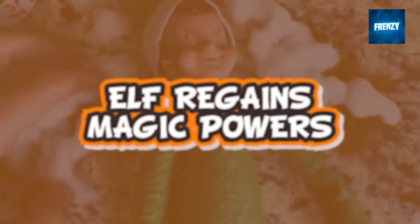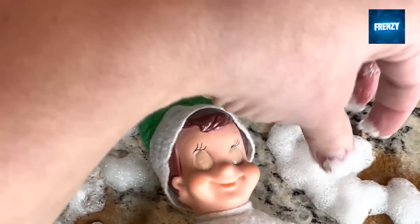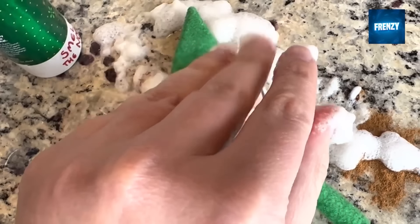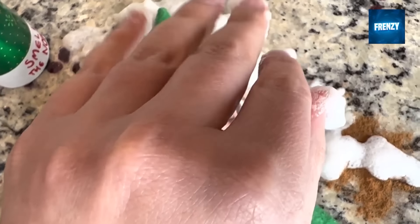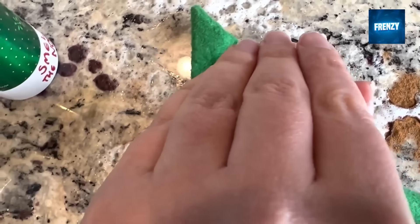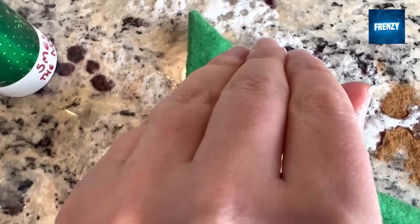If you didn't know, you aren't supposed to touch your elves on the shelf, because if touched they can lose their magic powers. That's exactly what happened to this elf, and you can see it because its eyes are blank. Fortunately, the owner is an elf on the shelf expert and she made a magic potion out of cinnamon and foam to help the elf regain its magic powers.